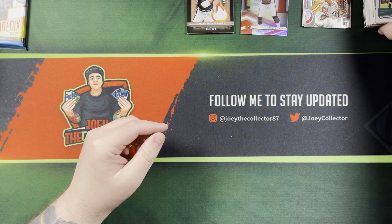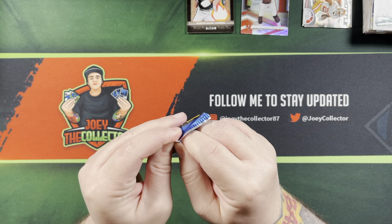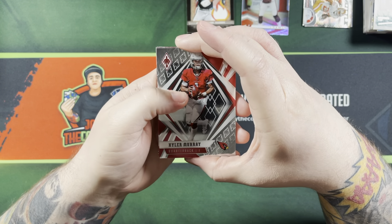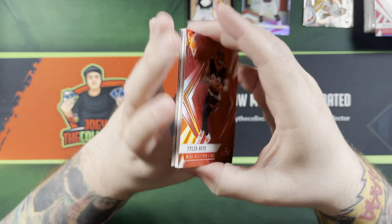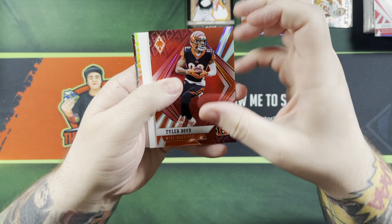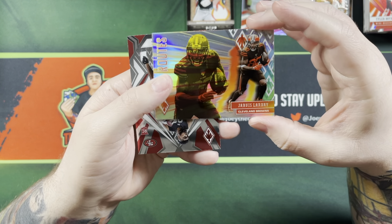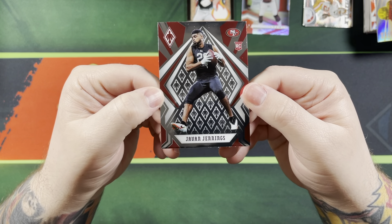Speaking of Deshaun Watson, I read something online about him going to the Raiders but I'm not sure what's going on with that — maybe it's just rumors. Last pack, let's get some Phoenix — definitely one of my favorite sets. Kyler Murray, Saquon Barkley. I thought I saw Joe Burrow but I got fooled — it's Tyler Boyd, 290 out of 299, that was upsetting. Jarvis Landry Hot Routes. Last card: Javon Jennings.